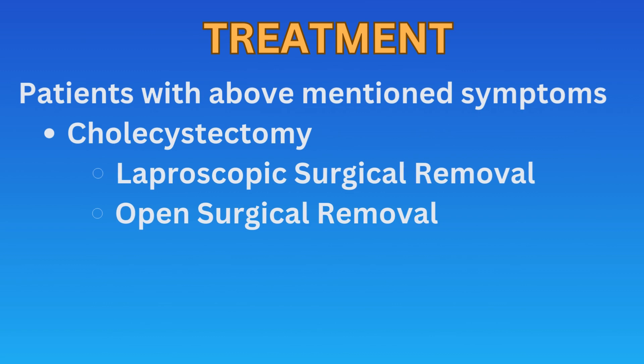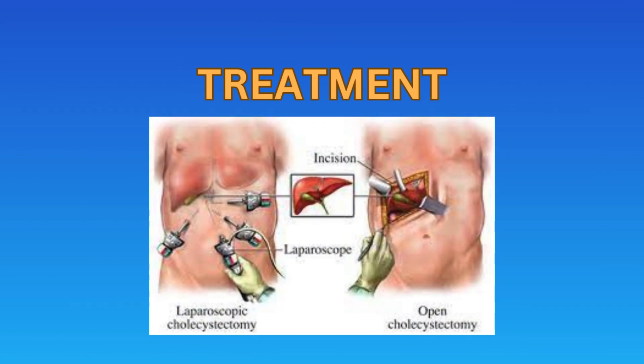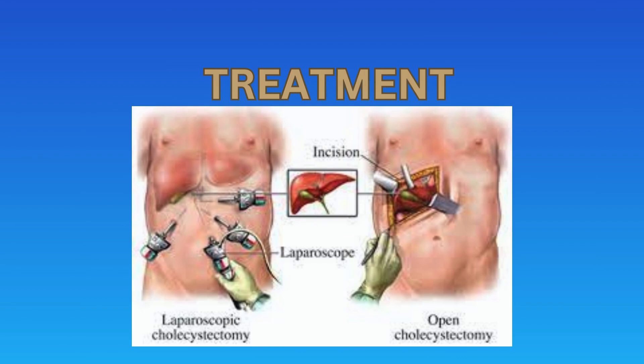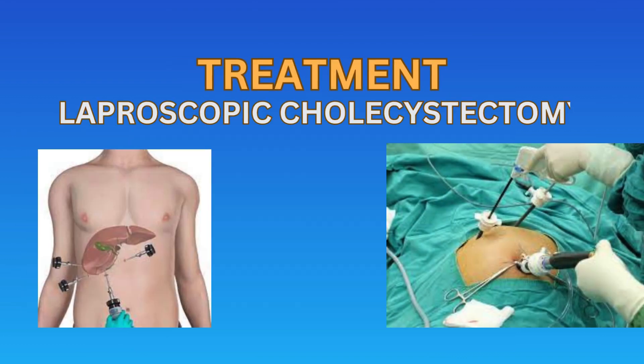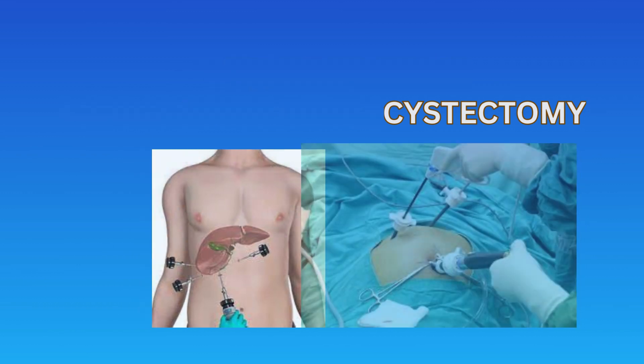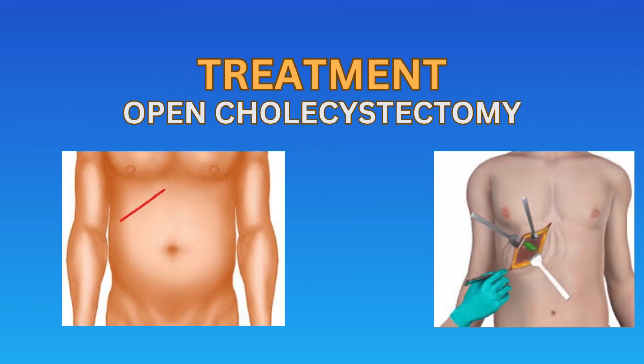If the patient presents with severe symptoms, especially if the patient has multiple stones observed on ultrasound, gallbladder removal is advised. The procedure is called cholecystectomy. There are two types of cholecystectomy: one is laparoscopic removal of the gallbladder, and the second is open surgical removal of the gallbladder.